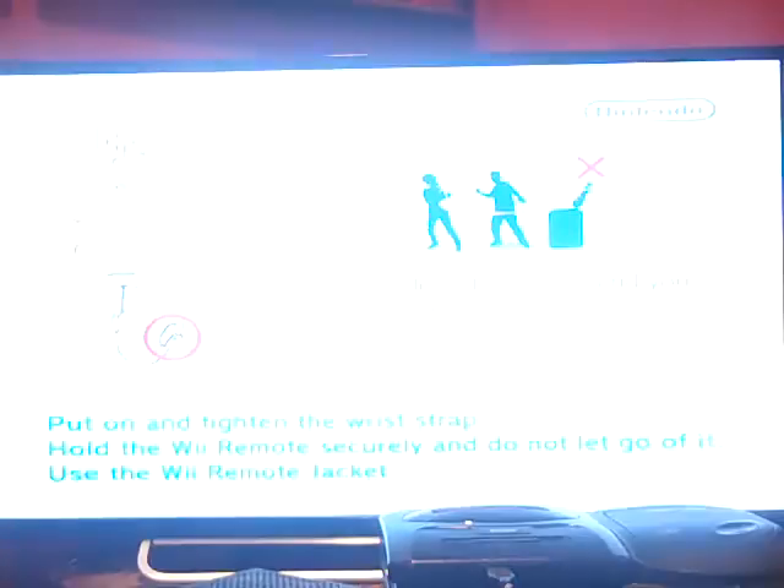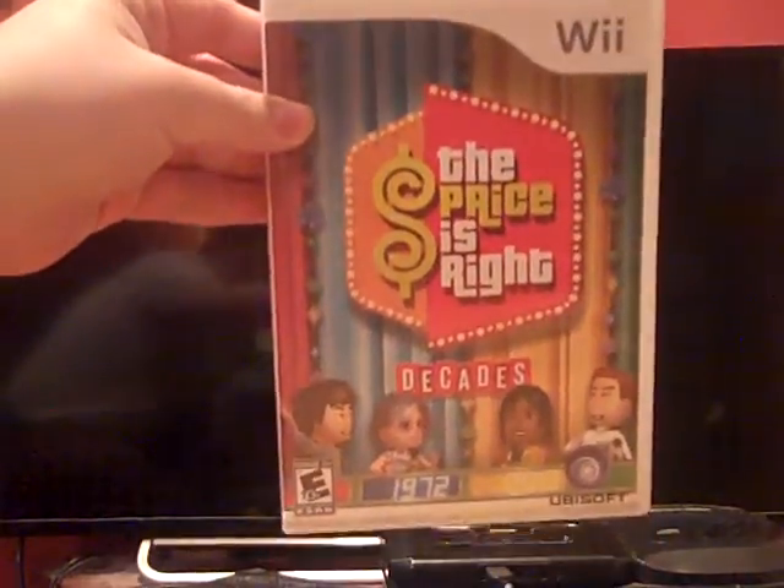Here we go, folks, into segment number 24 of Eugene's Birthday Special. We're going to play Price is Right Decades for the Wii.